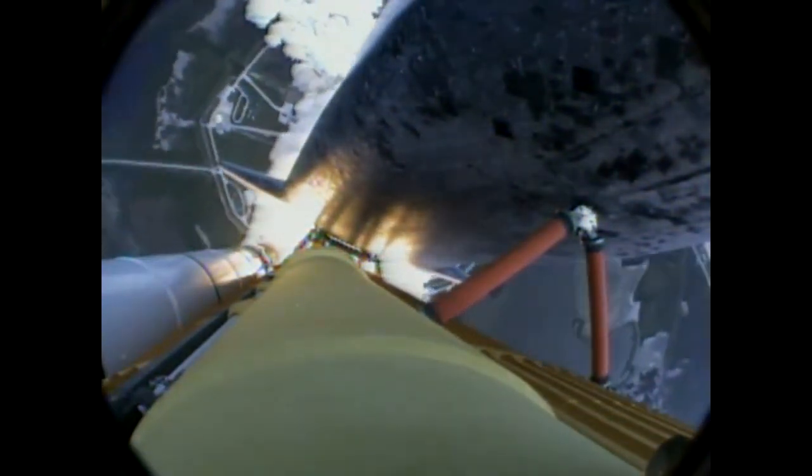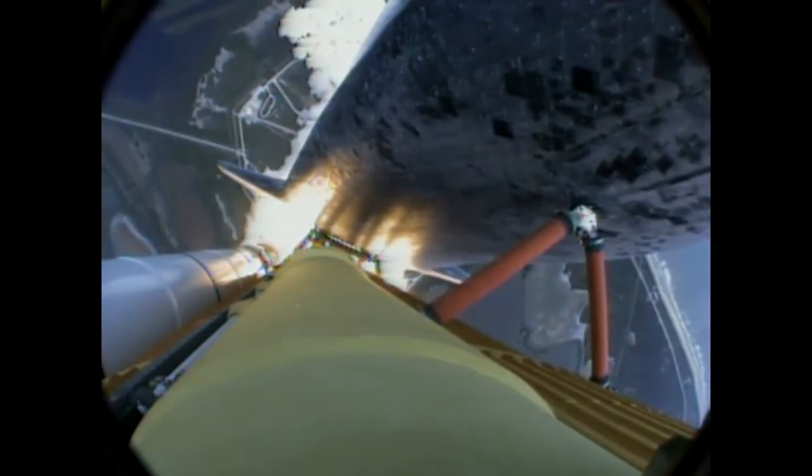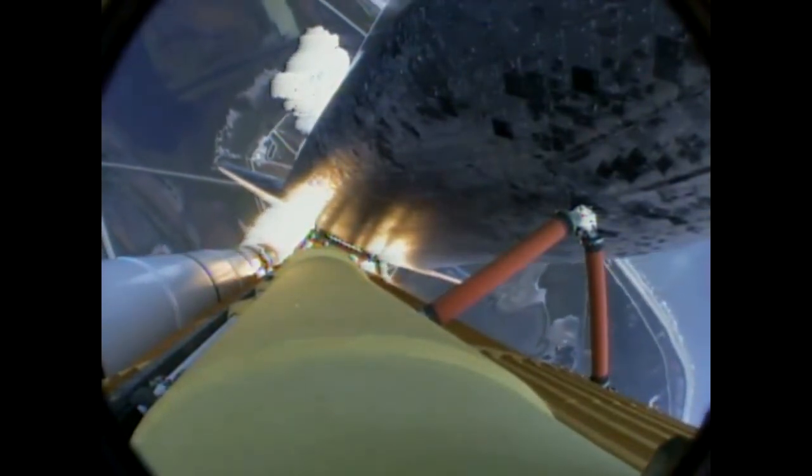Houston now controlling the flight of Atlantis. The Space Shuttle spreads its wings one final time for the start of a sentimental journey into history.